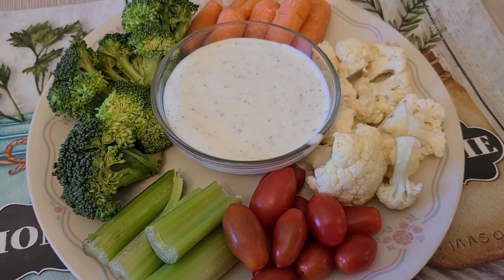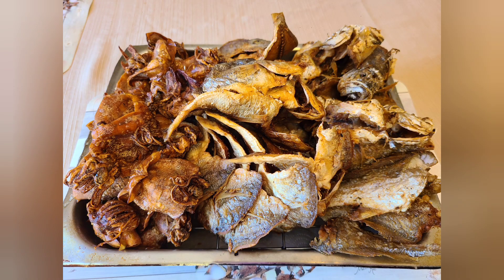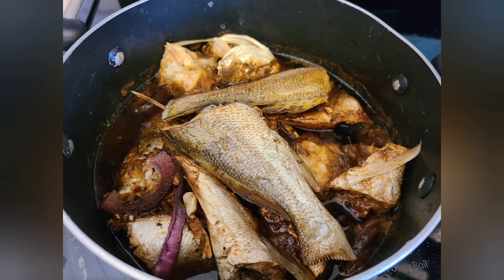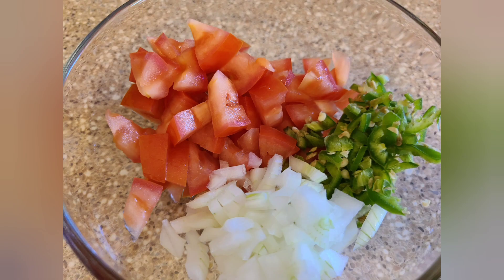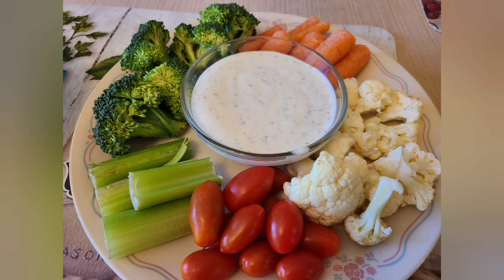Yum, yum. Why don't you eat the fish? Yum, love you.